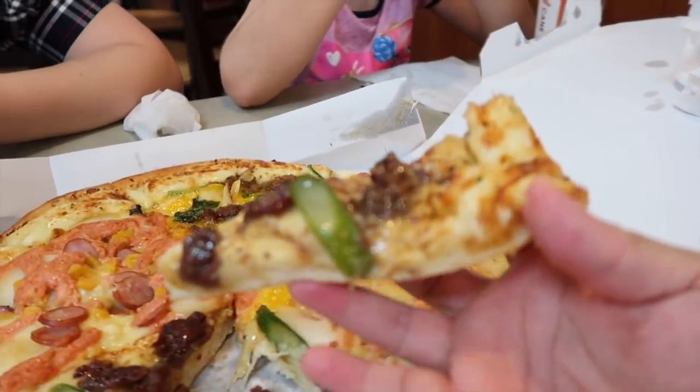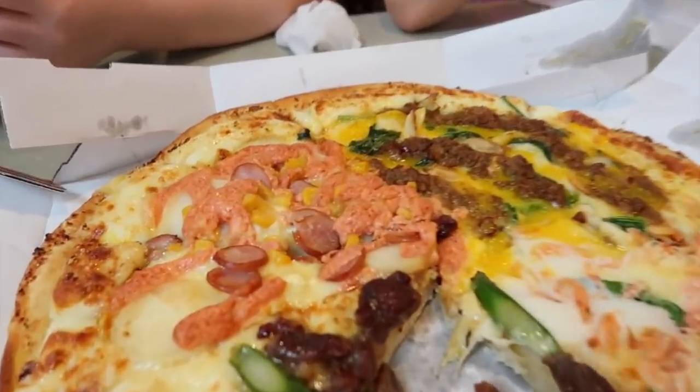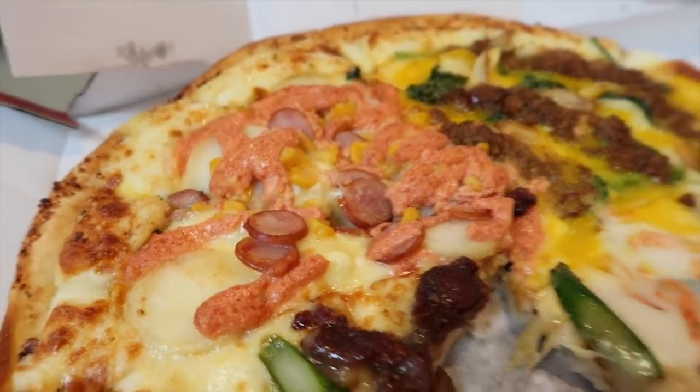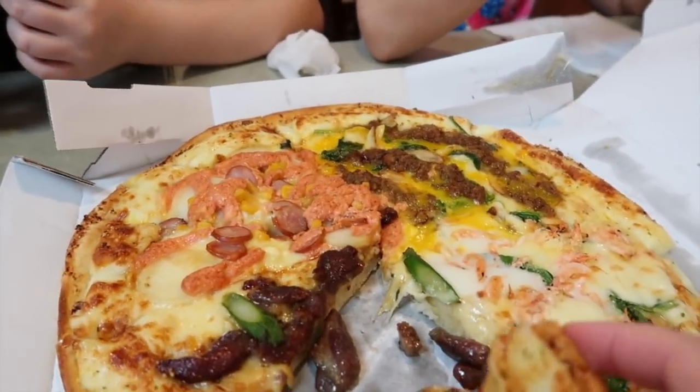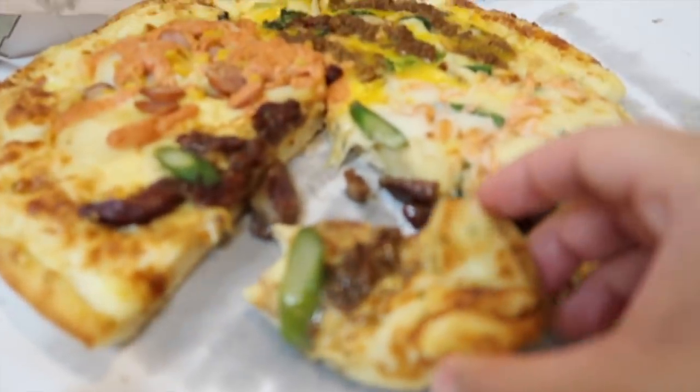Look at that big old piece of scallion right there. It's focusing on the potato one right there with corn. What's that? Hot dog. Mmm. You're right, it reminds me of Chipotle chicken. Mmm, it's good.